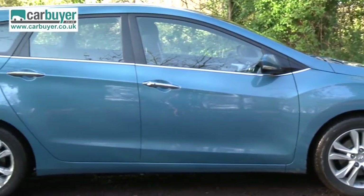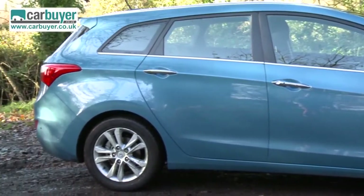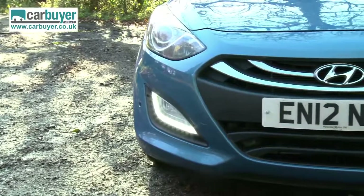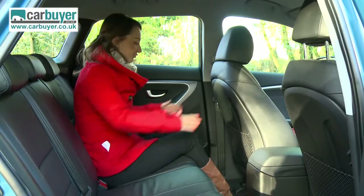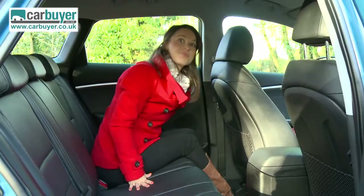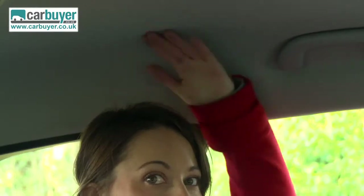Being an estate version it is obviously slightly larger and longer, but this doesn't distract from the i30's good looks. Wide seats and plenty of leg and headroom mean rear seat passengers are happy.